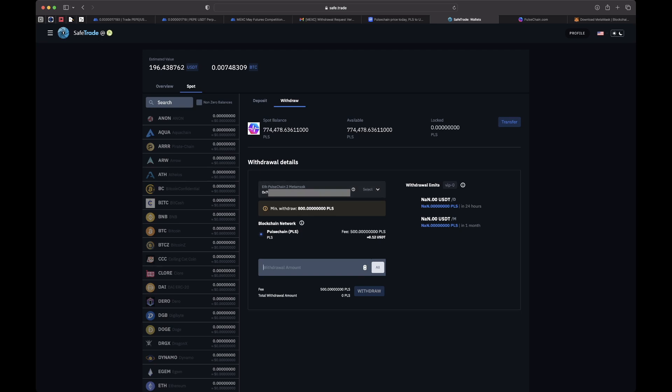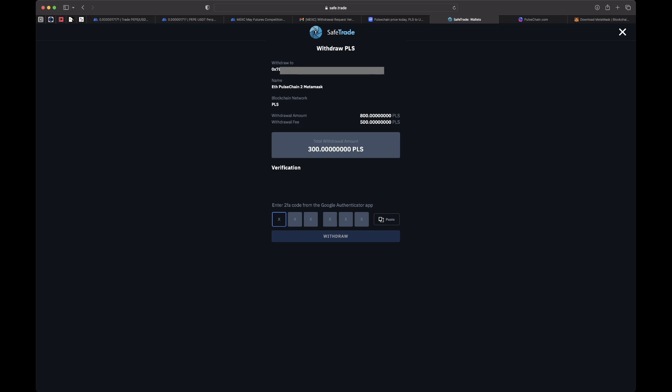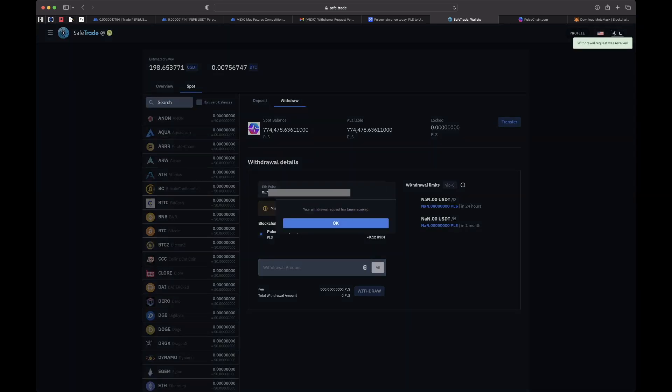Now it's all set up. I can specify how much I want to withdraw. The fee is 500 PLS. Since this is my first time doing this, I'm going to send the minimum withdrawal, which is 800. The fee takes 500, so I'm only going to get 300 — that's okay because I plan to buy a few million more PLS. I submit the withdrawal with my 2FA again and get 'request received.' That's now in progress.